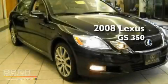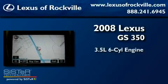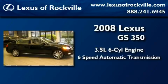This is a certified pre-owned 2008 Lexus GS350. It has a 3.5 liter 6-cylinder engine, a 6-speed automatic transmission, and all-wheel drive.